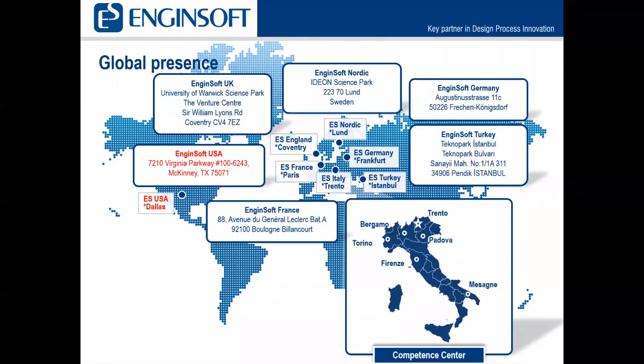Additional locations include Turkey, Germany, Sweden, England, and France, as well as our location here in Dallas, Texas.